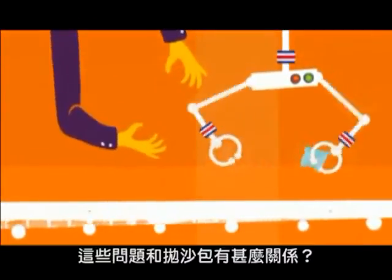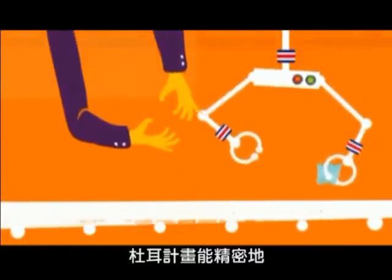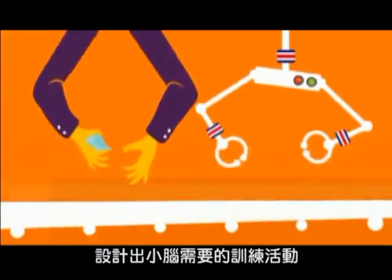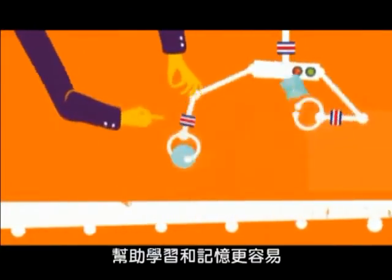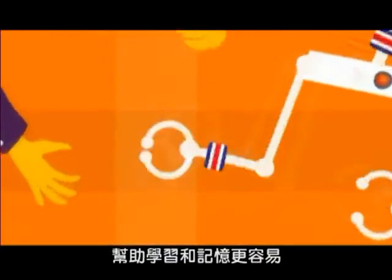So, what's this got to do with beanbags? The DOOR activities are carefully designed to exercise the cerebellum and speed up the processing of information, helping to make learning and remembering skills much easier.